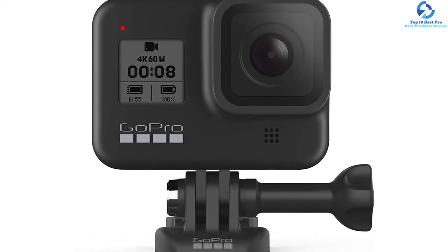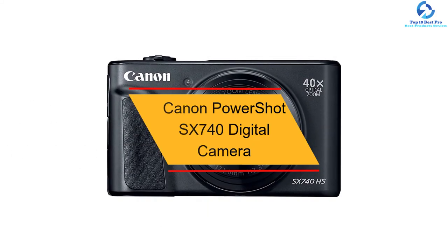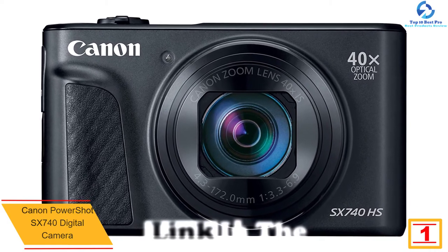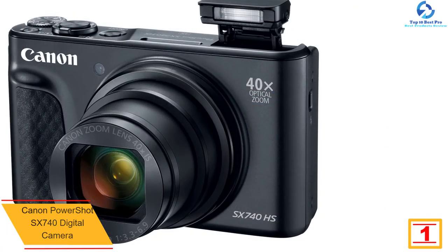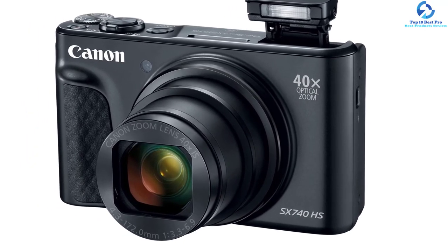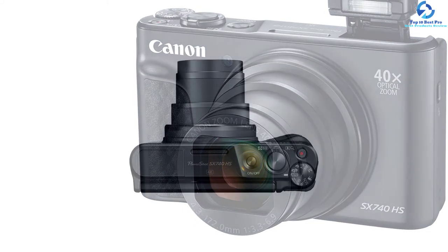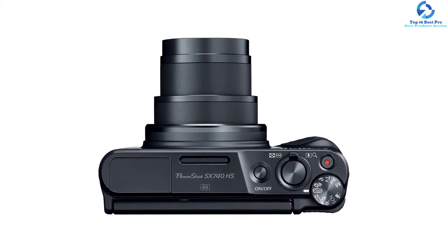And finally at number 1 we have the Canon PowerShot SX740 digital camera. If you're looking for a budget vlogging camera, the Canon PowerShot SX740 is designed with beginners in mind. This camera can easily fit in a bag or even a pocket. It comes with a three-inch LCD that has a full 180-degree articulating screen, which is perfect for taking photographs or self-recording yourself and a group of friends.